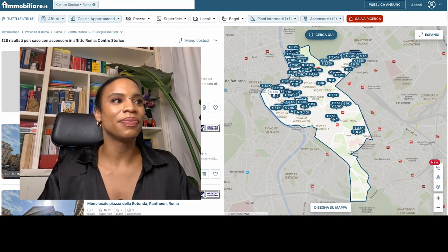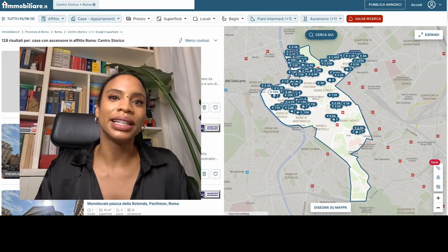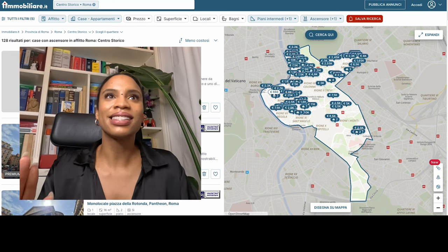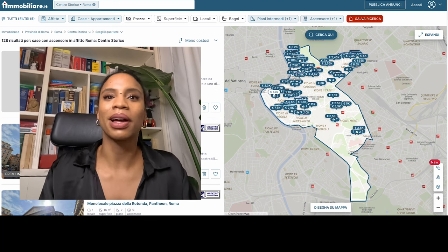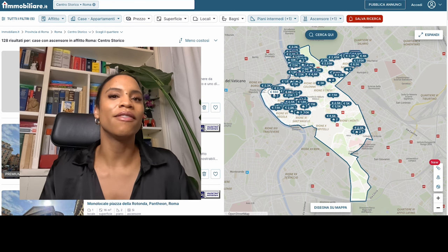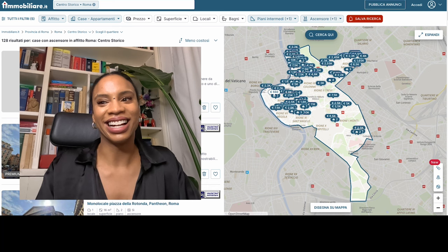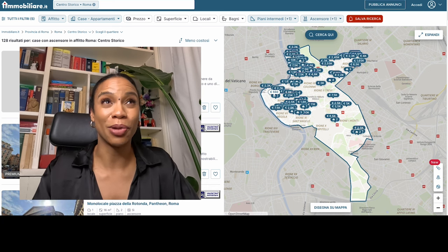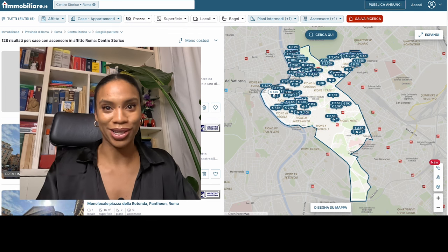First, you really need to understand your needs and your budget. The prices I'm going to show you are really for people who have brought their savings, have stocks, or some kind of nest egg — because in general the salaries you will make in Rome cannot cover these apartments in the centro storico alone. The average salary in Rome after taxes is around 1,500 to 1,700 euros a month, so unless you have many roommates, you cannot rent these alone.